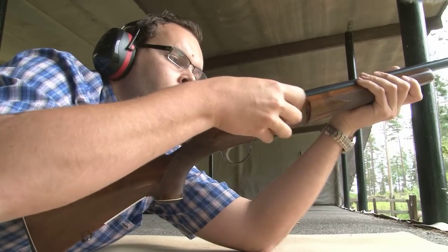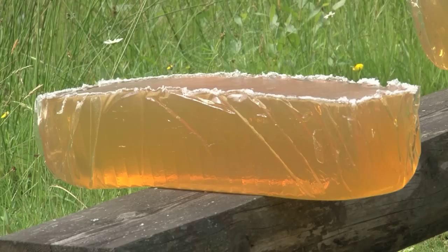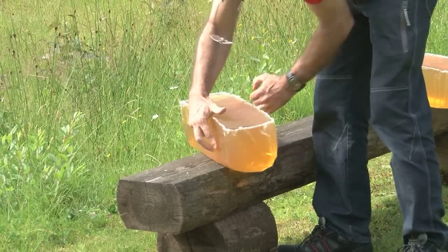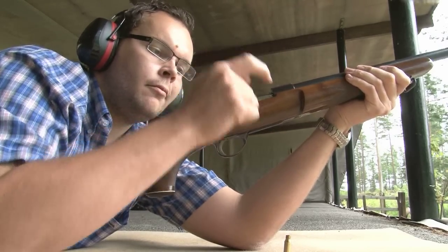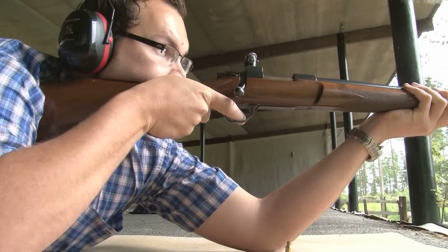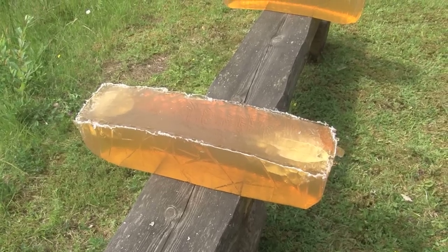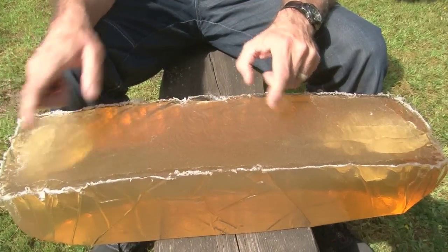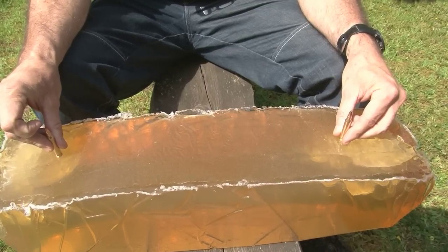It's time to get those large jellies which we prepared earlier and stick them out onto the range. We want to illustrate the difference between the two main styles of hunting rounds — plastic-tipped bullets and soft point bullets. We start by shooting a .223 plastic-tipped bullet into our big jelly. It wobbles but it doesn't fall down. We spin the mould around and approach from the other end. Now we are going to use the Norma Oryx .223, a soft point bullet.